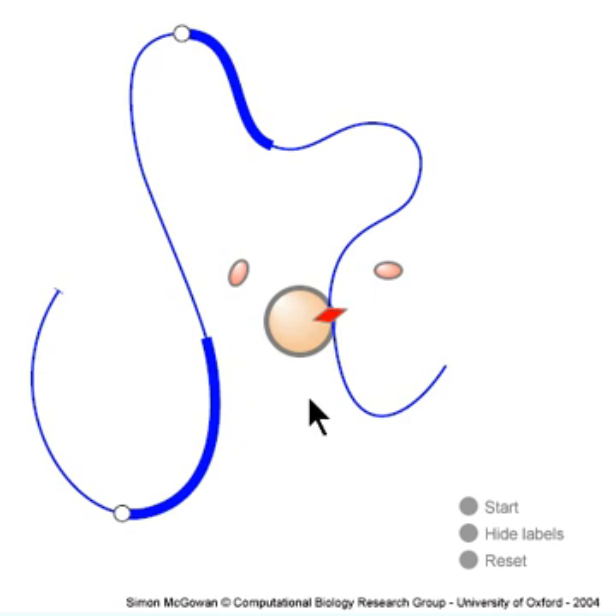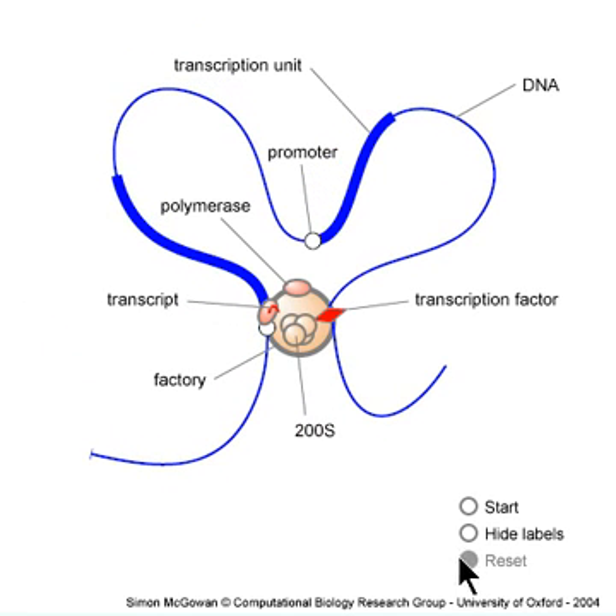This factory is the active site of transcription. A car factory is efficient because it contains the necessary materials for making cars — a transcription factory is much the same. For example, the nucleoplasm contains a soluble pool of about one micromolar of polymerase, but transcription occurs on the surface of structures like this simply because the local concentration is a thousand-fold higher.